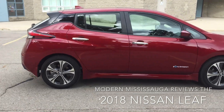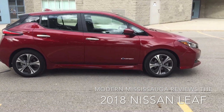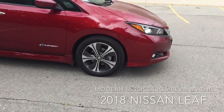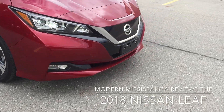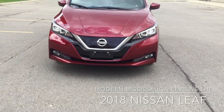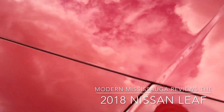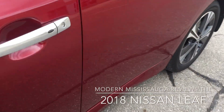I like the rims — traditional five spokes; I've always been a fan of the traditional look. Up front, you have LED daytime running lights, fog lights, and this is your charging port. I'm going to quickly jump into the front.